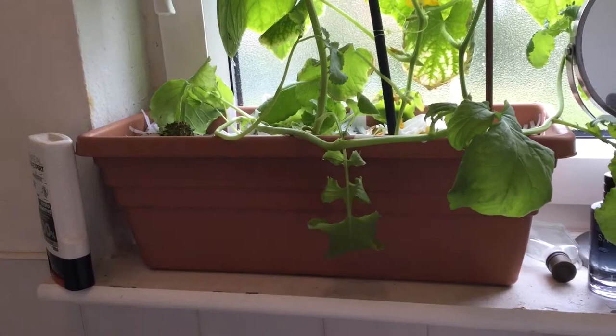I planted the seeds, fully intending to put them outside once they got big enough, only to discover once they'd started growing that cucumbers really don't like having their roots messed with. So I left it in the pot to see what happened. This is the size pot it's in — just a standard windowsill planter, nothing special.